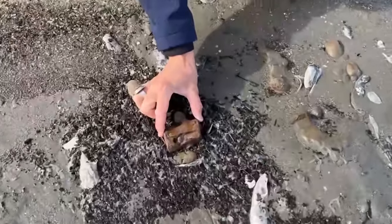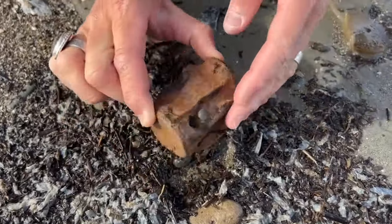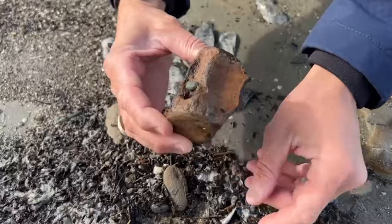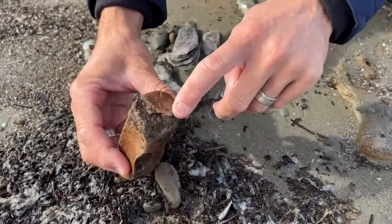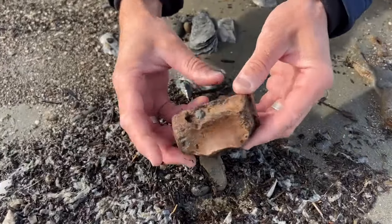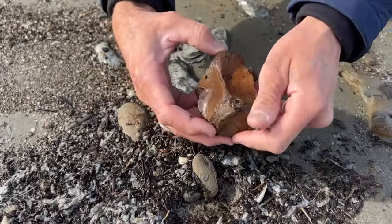Here's a fun one. That is the lumbar vertebra of an extinct dolphin or small whale. You can see actually here where the growth plate is still attached, the section where it popped off. Very cool find — probably between 24 to 30 million years old.